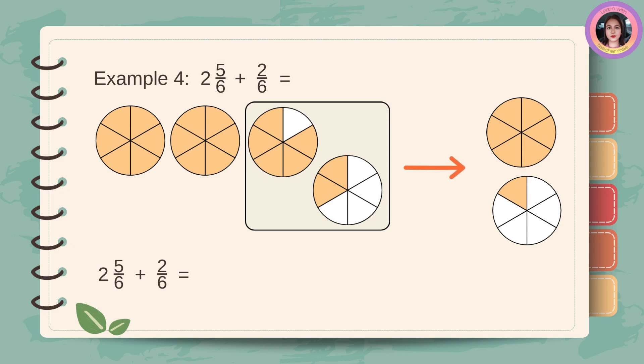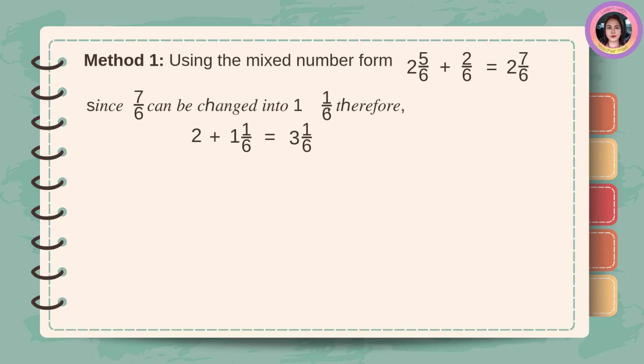Example number four: two and five-sixths plus two-sixths. First, copy the whole number two, then add five plus two, which equals seven. Then, copy the denominator six. Two and seven-sixths is equal to two and six-sixths plus one-sixth, which equals three and one-sixth. Method number one, using the mixed number form: two and five-sixths plus two-sixths equals two and seven-sixths. Since seven-sixths can be changed into one and one-sixth, therefore, two plus one and one-sixth equals three and one-sixth.